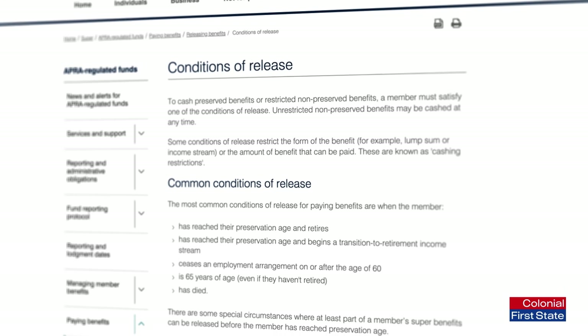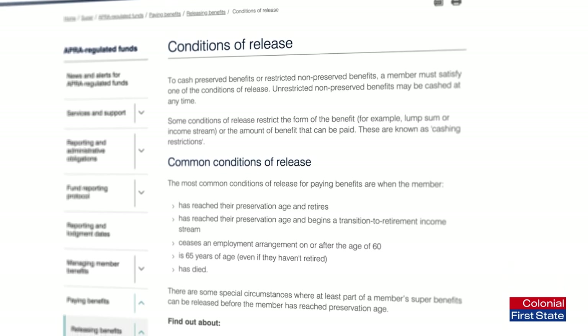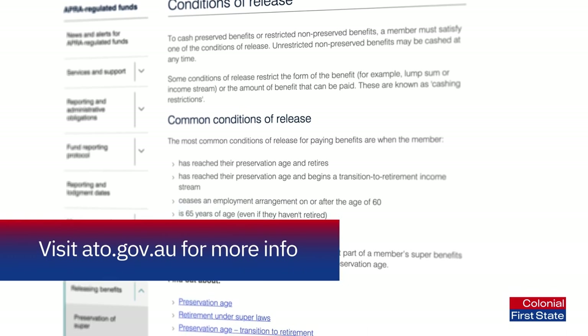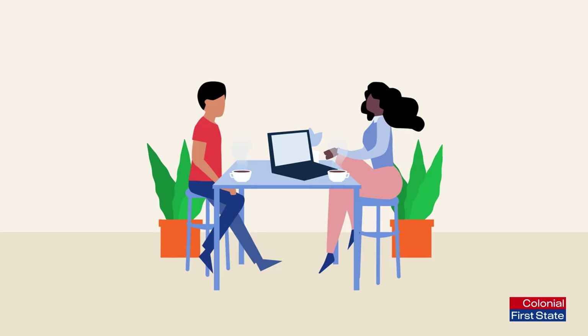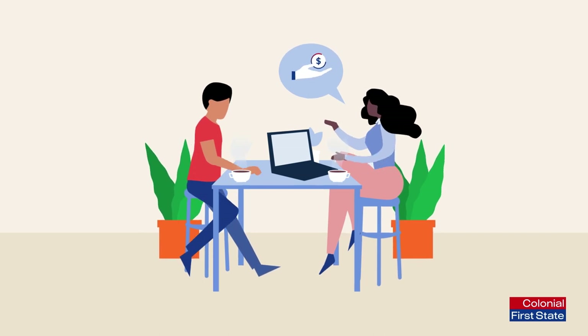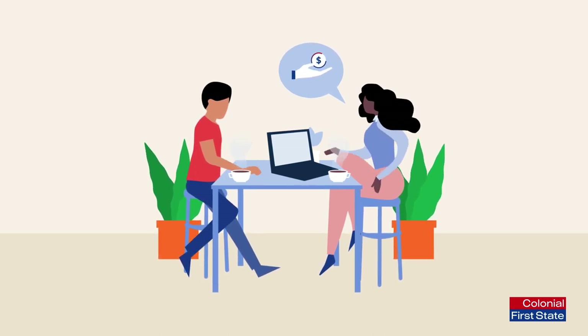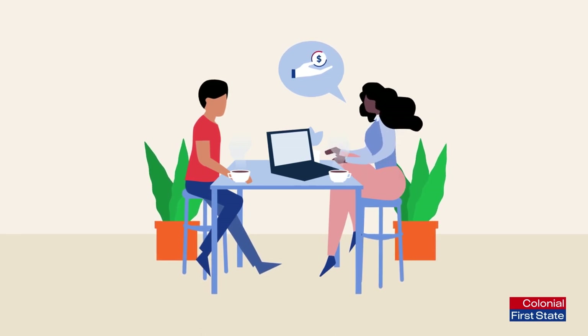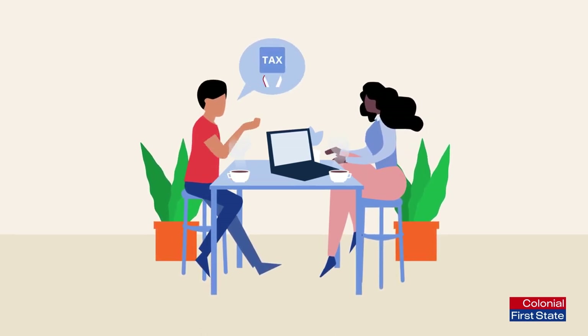There are also conditions and eligibility criteria that may apply, so it is worth visiting the ATO website for further information. If you are considering making an additional contribution to your super, we suggest speaking with a financial advisor who can review your personal situation and work out what is the best and most tax-effective option for you.